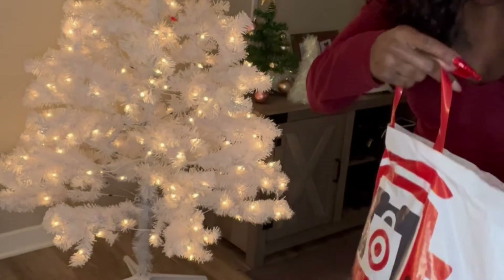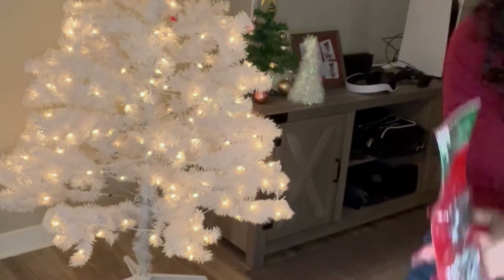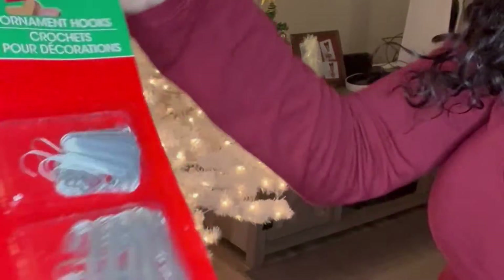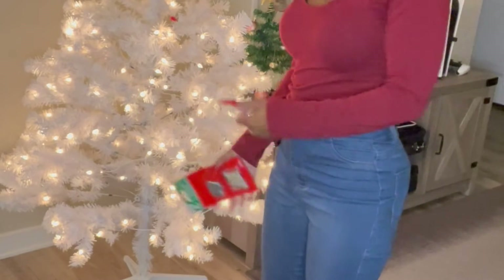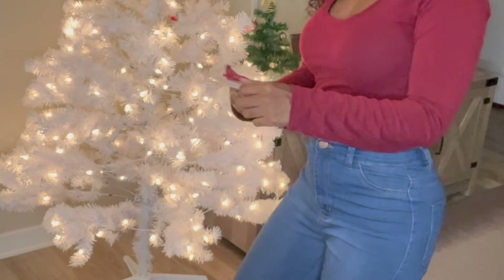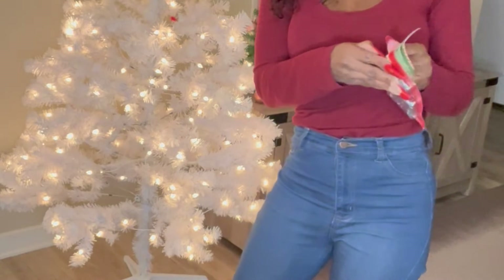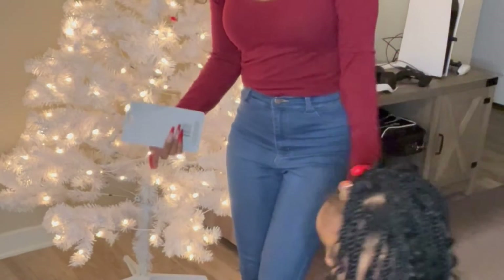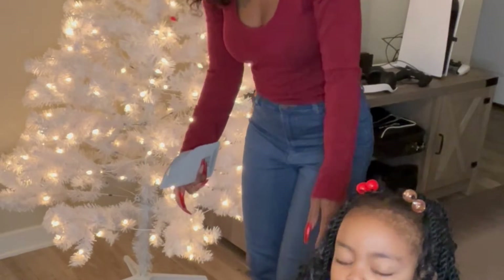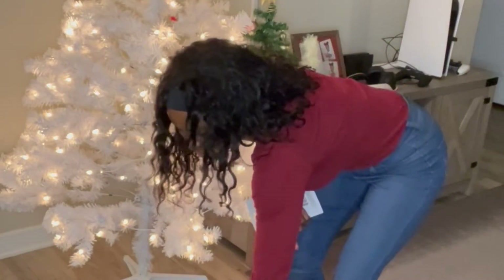I like to hang my ornaments with these ornament hooks. I get these from the Dollar Tree every year — they're 200 pieces for a dollar, though this year they might be $1.25 since Dollar Tree just went up with prices. You just hook them onto the ornaments and hook them onto the tree — very simple. My little helper, would you like to help mommy with the ornaments? Come on over and say hello!